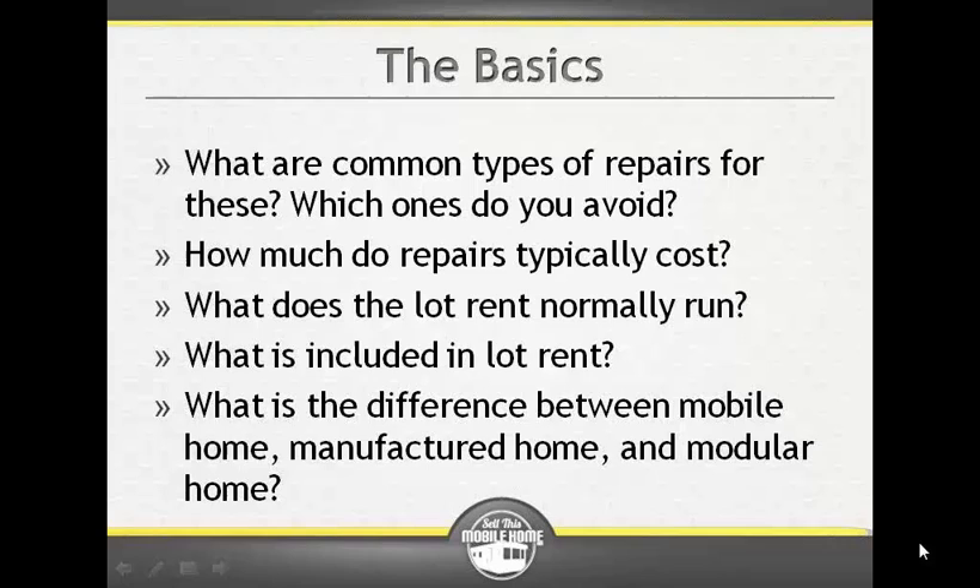Mobile homes and manufactured homes both have steel frames underneath them that can have all these things attached or pulled off. They can be set permanently in a place via piers or attached to a foundation. They're similar in that they're both manufactured in a plant and built to certain standards.